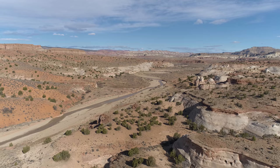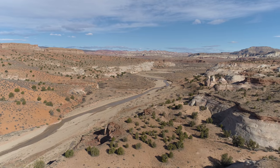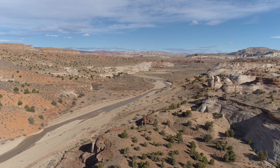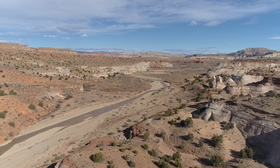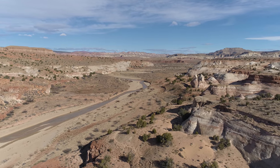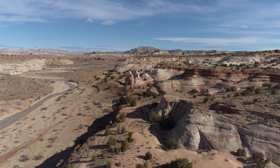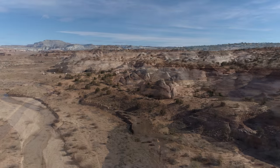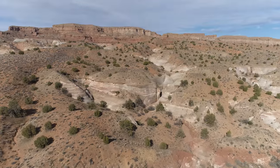If you notice in the left-hand side of the screen, in the dry riverbed, you can see an individual walking along. And a little bit further up you see two more people along the riverbank. Quite a few people do the hike along the river. Pretty cool, multicolored formations there — some hoodoos as well, but not quite like across the street.